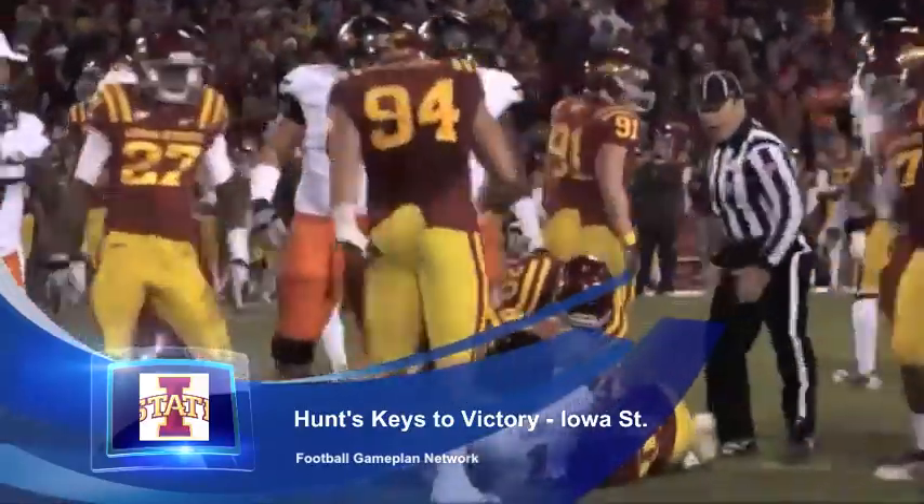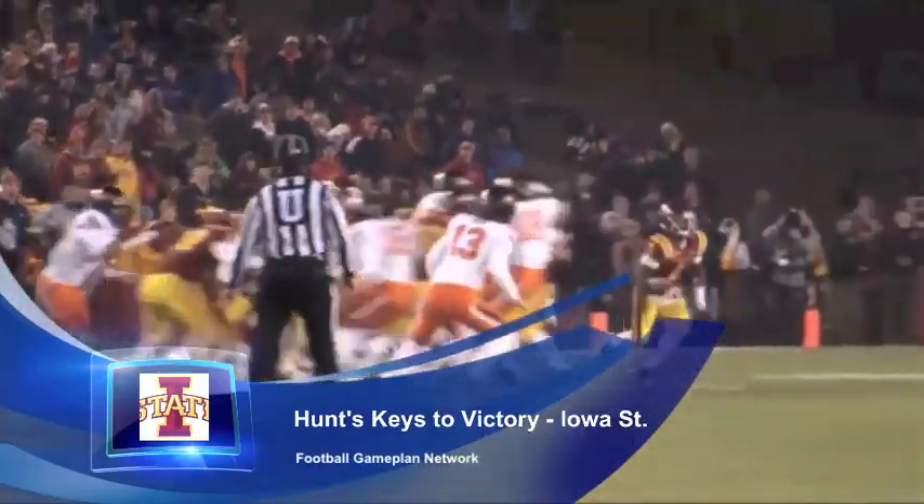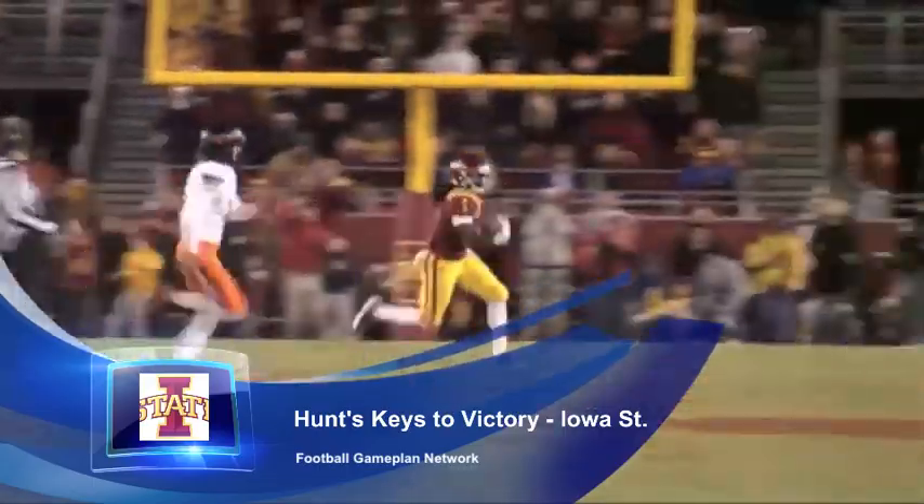Also defensively, they have to make sure they secure their gaps and shut down that running game. If they blow up the run on early downs and distances, they're gonna have a lot of success in stopping what Rutgers want to do on offense.